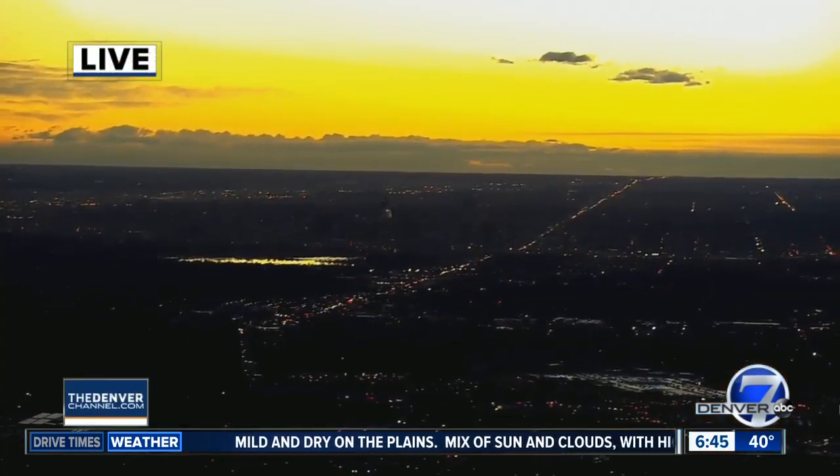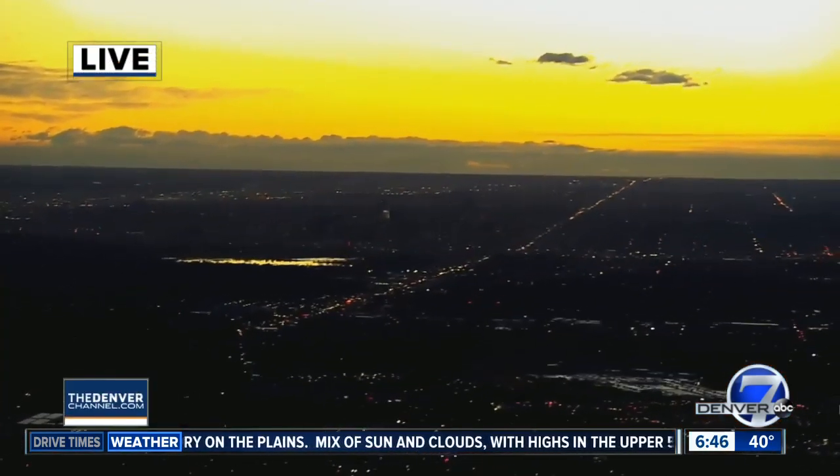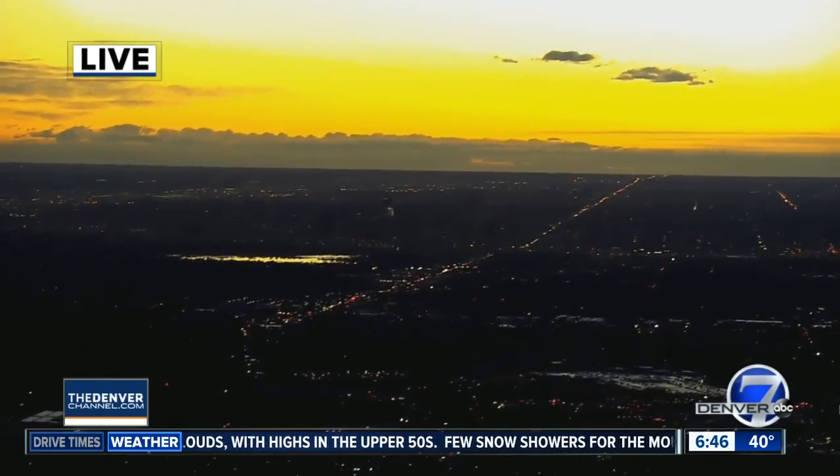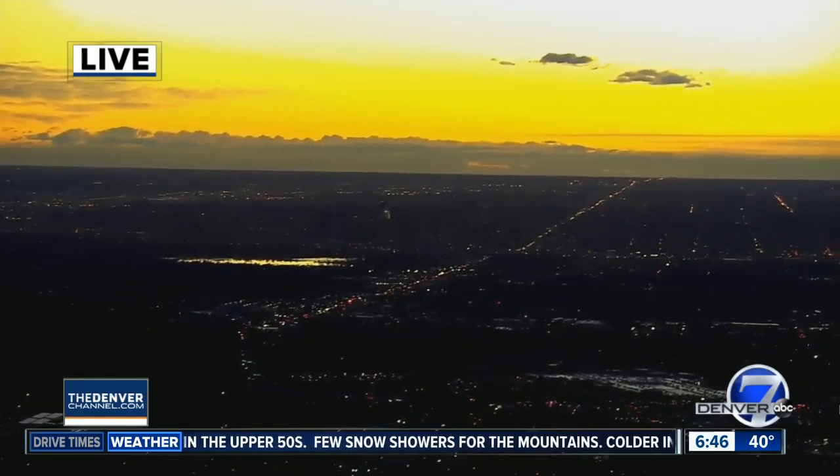Take a live look right now from our Lookout Mountain camera over Denver. You can see a beautiful sunrise out there, clear skies, pretty clear start to our morning. A little windy — the camera's getting a bit of a workout this morning. We've seen wind gusts past about 60 miles per hour this morning, so it is windy there.